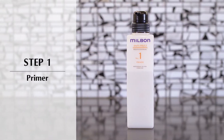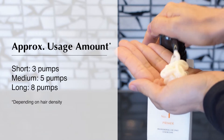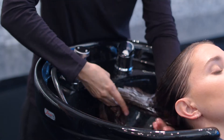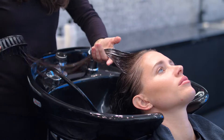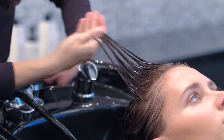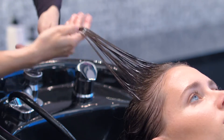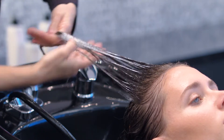Step one preps the hair for absorption. Usage amount will vary. Apply step one from mid-lengths through ends, detangle and evenly distribute. Taking manageable sections, gently massage the hair between your palms and thumbs, always in a downward motion. Massage until hair feels smooth, and continue until you complete every section.